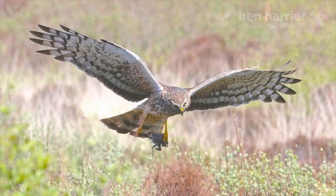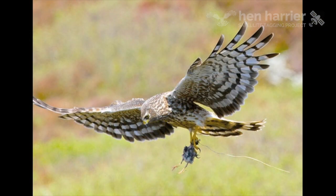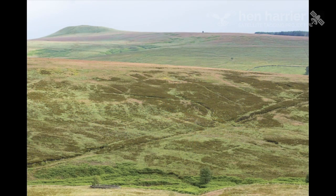The hen harrier is a controversial bird because over a short period in the summer, amongst other prey items, it kills red grouse chicks to feed its young, and this has brought it into conflict with those who intensively manage the moors for driven grouse shooting.